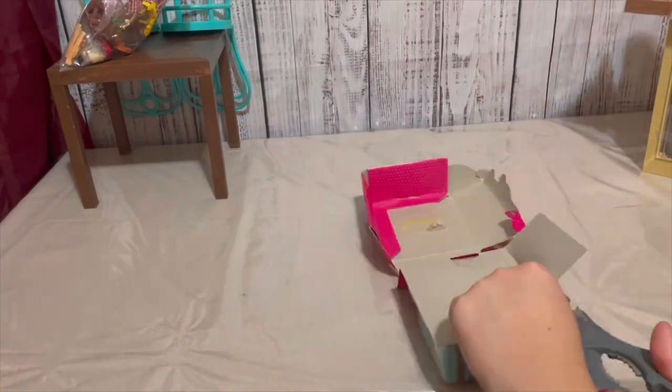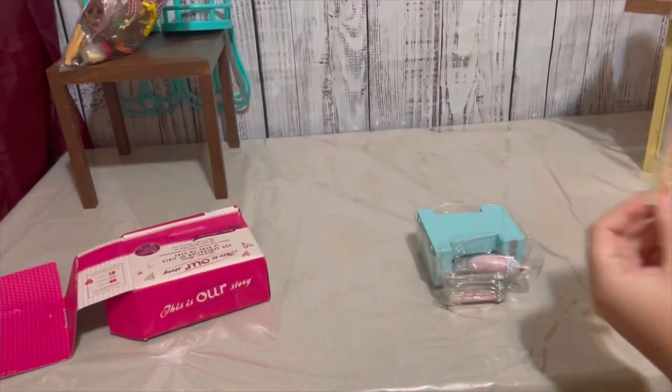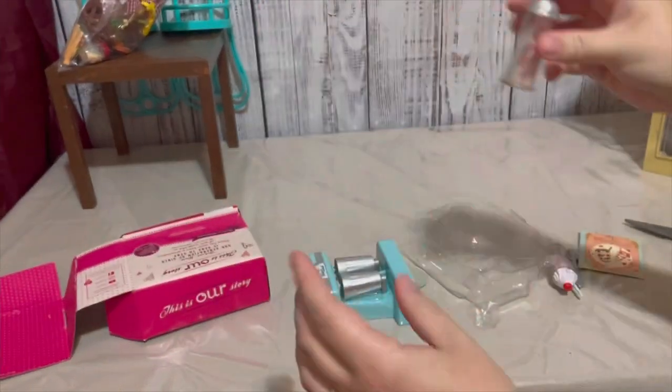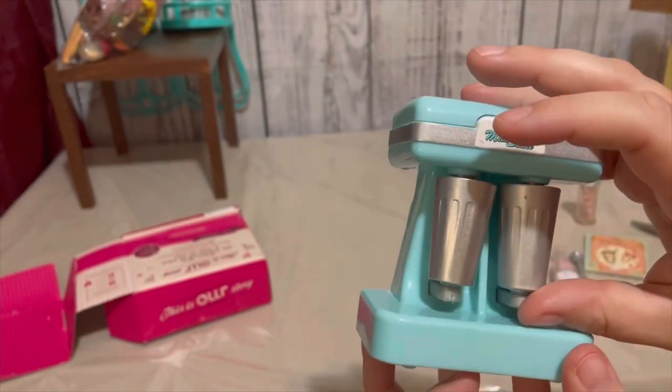Next we have the Make a Milkshake set. This includes one milkshake machine, one milkshake, two cups, one spoon, one jar of straws, and one poster. This set is nice. I'm a little disappointed that the sticker is already coming off of the machine, but other than that everything looks good.